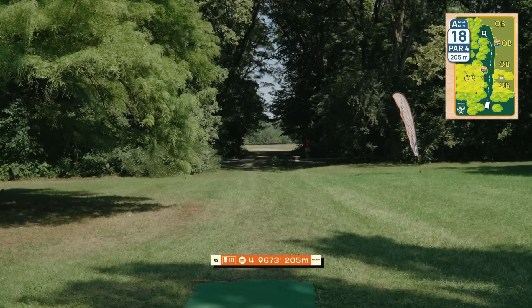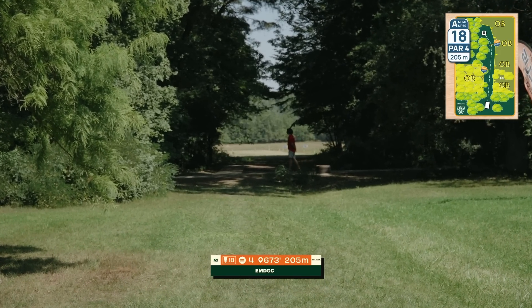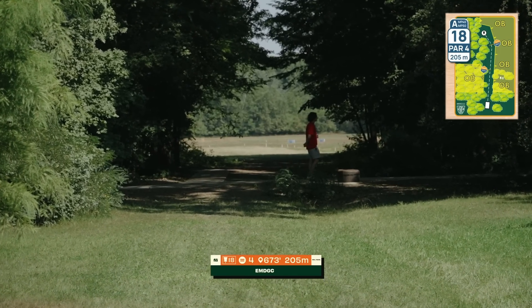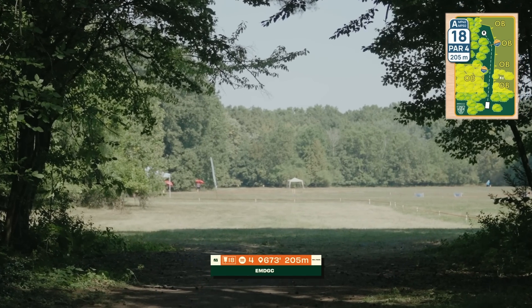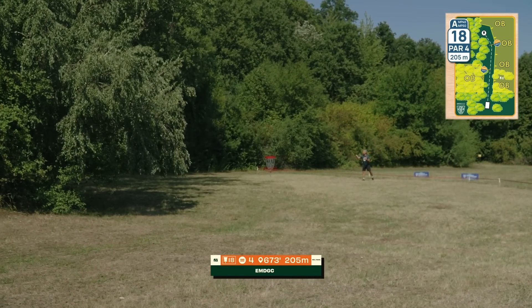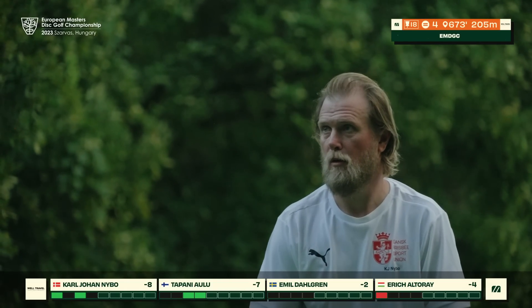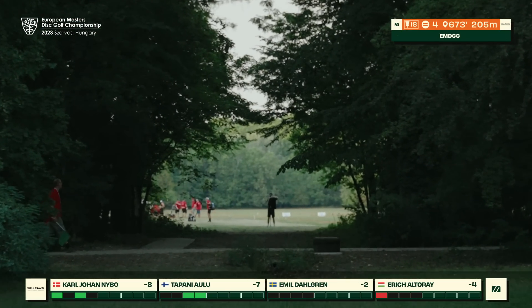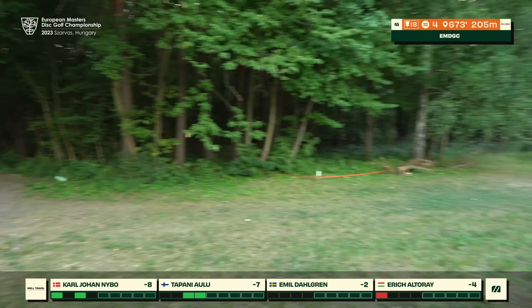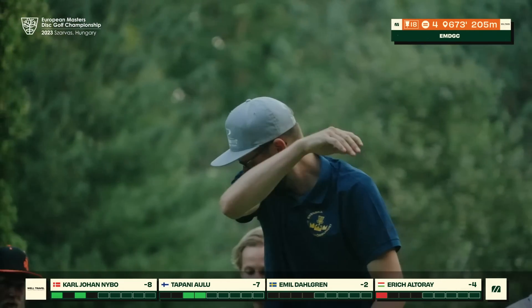The final hole is also the hardest on the course — a rather long tunnel you need to clear to get out to the open again, must be more than 100 meters. Second shot: a lot of OB on the right, rough on the left, basically a hyzer shot around that corner to the basket, which is not even visible from the ideal landing zone. KJ has the hat off, focused and dialed in after an incredible round — watch this beautiful piercing shot, the man is on fire. That will leave him with a spike hyzer approach but definitely a chance for birdie.